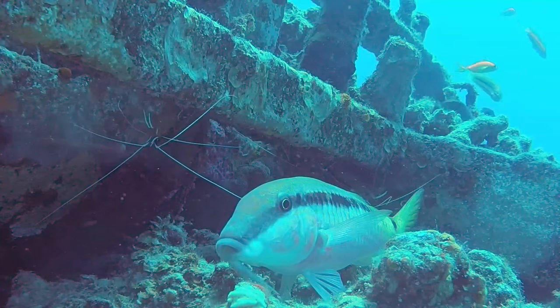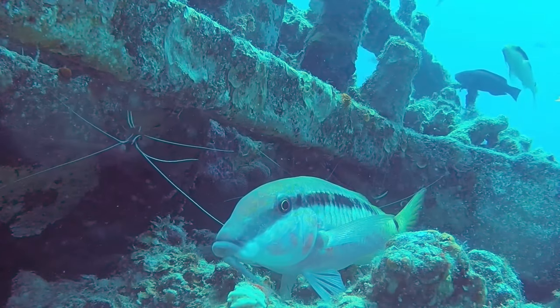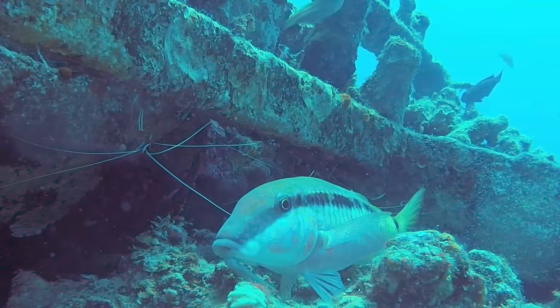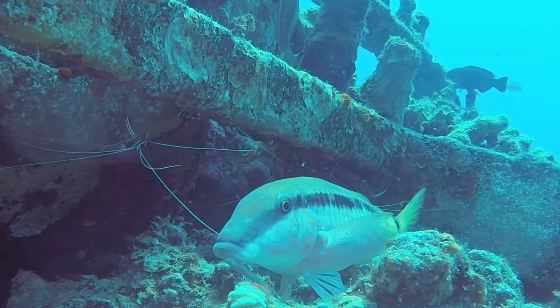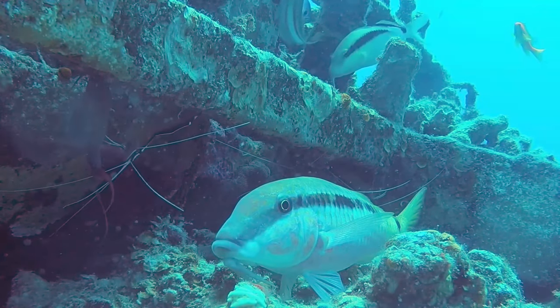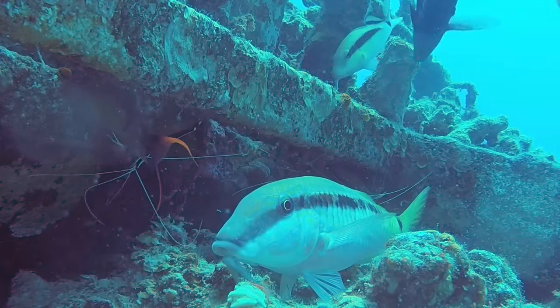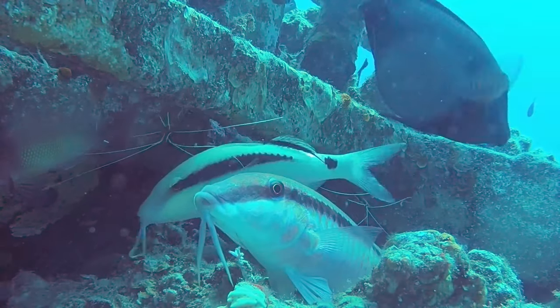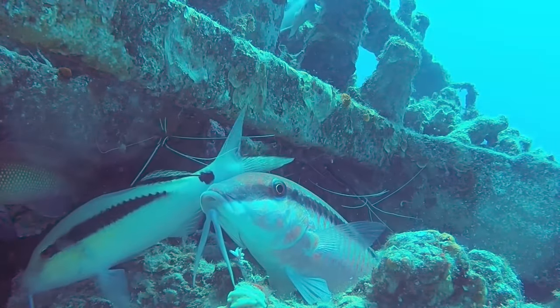Cleaner shrimp are a really interesting aquarium inhabitant, and they will actually happily go about their services when you're working in your tank, picking away at your hand as you work on whatever it is you're doing. They're often available as captive-bred specimens as well, and I'd encourage you to try one in your tank if you have the space. They do pretty well in all but the absolute smallest of reef tanks, but they do only live about two or three years.